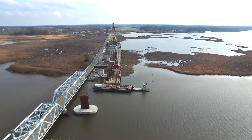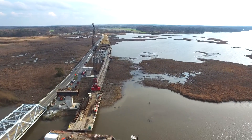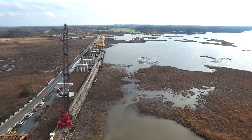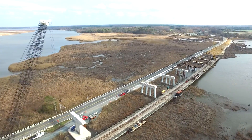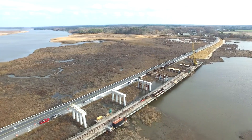We're looking at Pier 3 from the west side. Pier 4 is now receiving its concrete cap. Pier 5 is in good shape. Piers 6, 7, and 8 have their concrete.